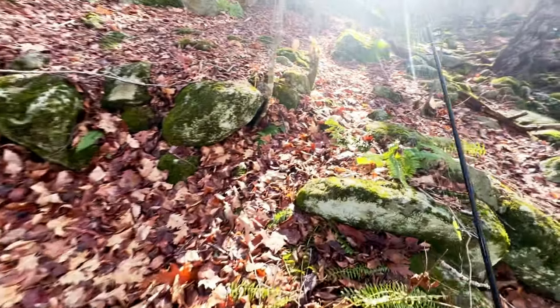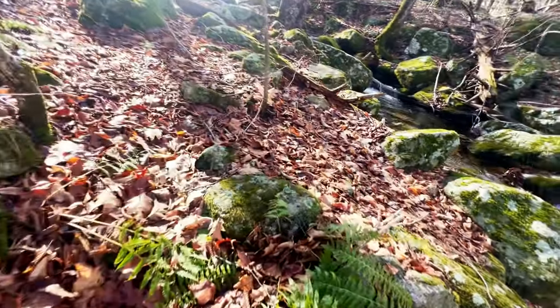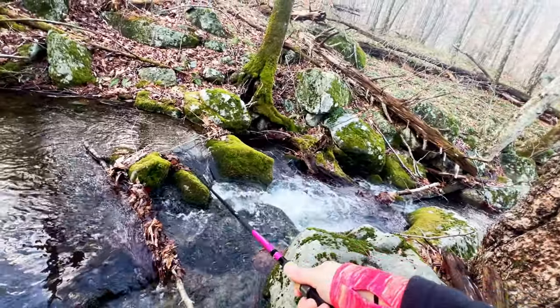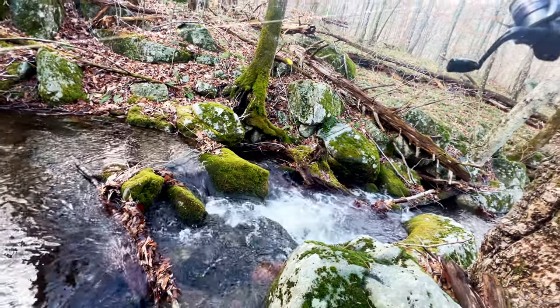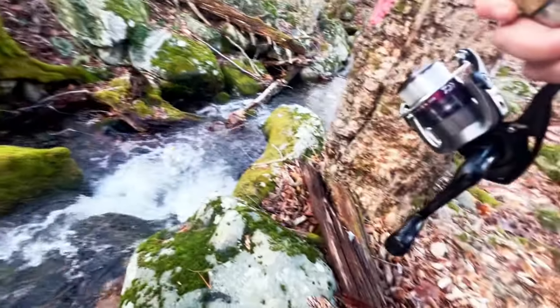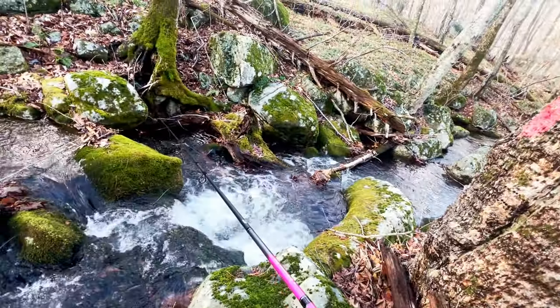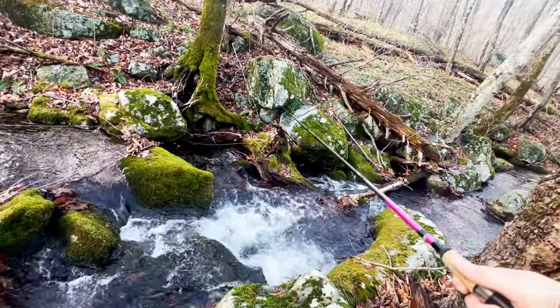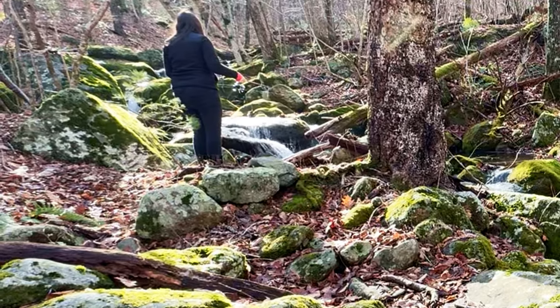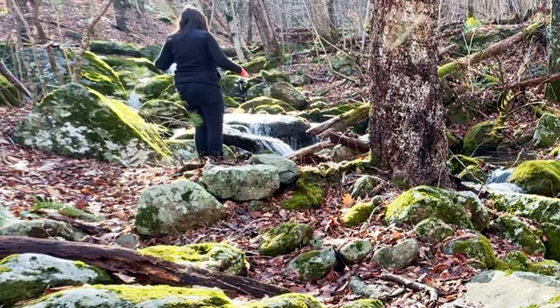Here's a little hole right here that should definitely have some fish in it. I think that was a bite — it definitely felt like one. It's right about here. Yeah, that's gotta be a bite. Yeah, that's a bite.